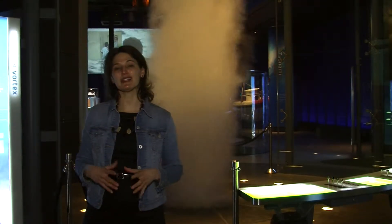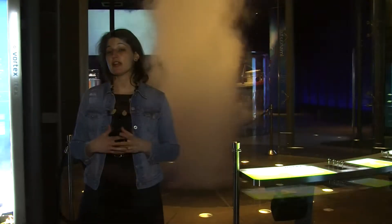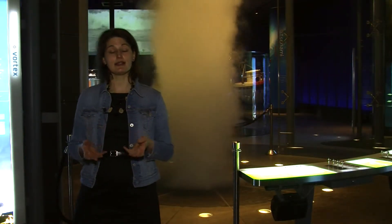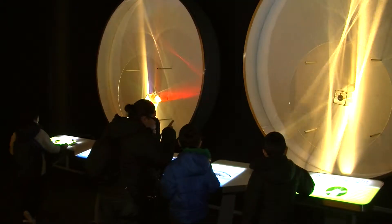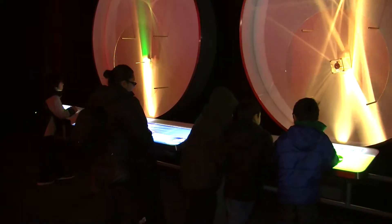Exhibits like Science Storms really complement traditional formal education. As an exhibit, it is not intended to replace a formal curriculum, but it does support it, and it engages kids in the content in a different way than you can in a classroom.